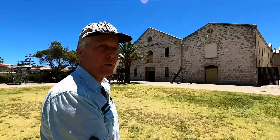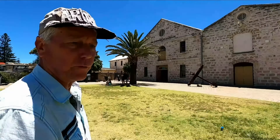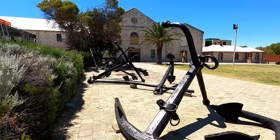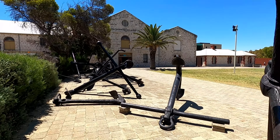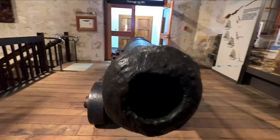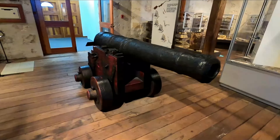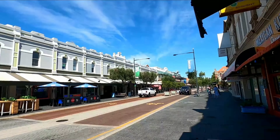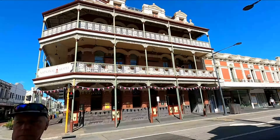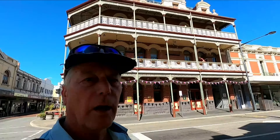We're on our way now to the Maritime Museum, which is just right in the heart of Fremantle. There's so much to see in Fremantle. Walking around Fremantle is like stepping back in time.